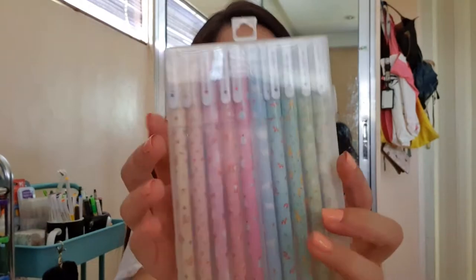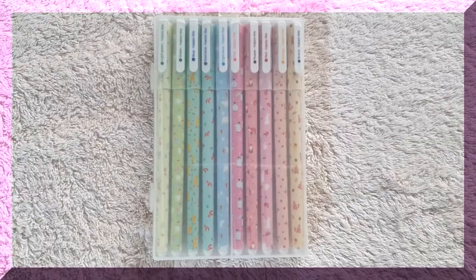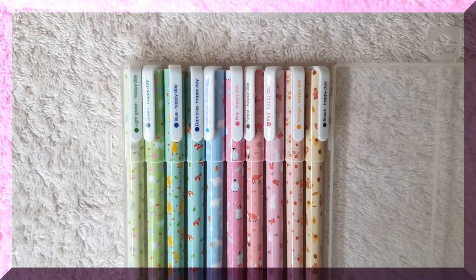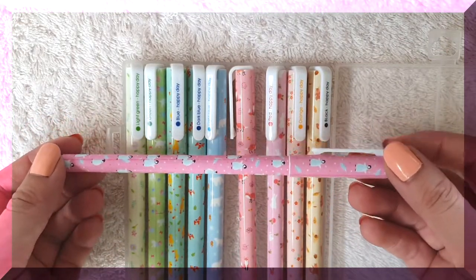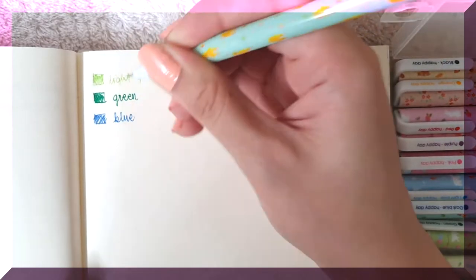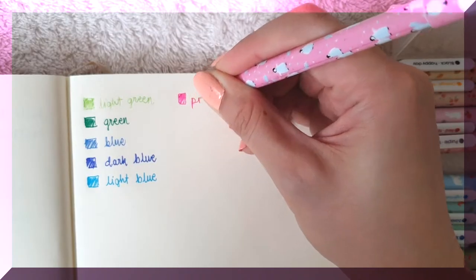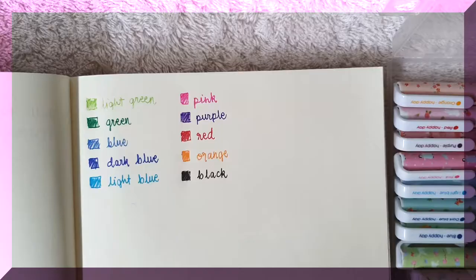The last writing instruments are these sets of cute pens. Each pen has a different print — like this one, its color is light green with cute little flowers. The design I like the most is this pink pen printed with penguins. Let's try them out to see if the color indicated on the lid matches the ink. I really like that it has a hard case — it's easy to store, easy to travel with, and it's light.